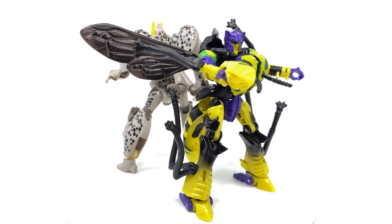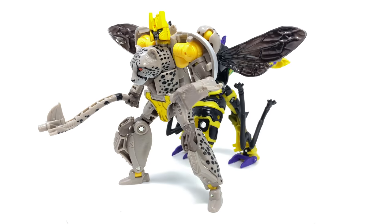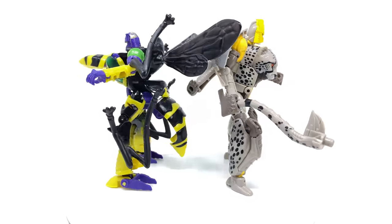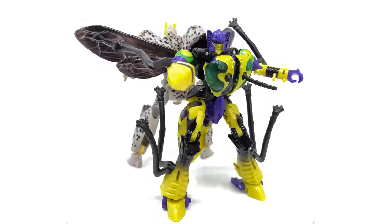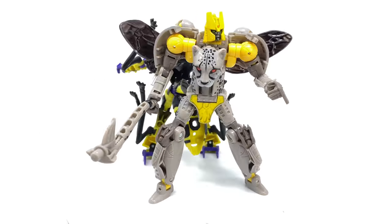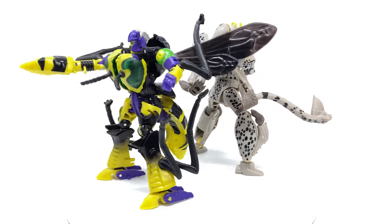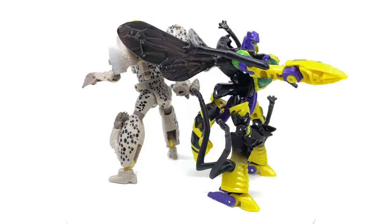Hello everybody and welcome back to the channel. In today's video we're going to be taking a double look at the Transformers Legacy Store Exclusive Deluxe Class Buzzsaw and Deluxe Class Night Prowler. The reasoning behind why I've decided to look at both in one review is that, especially where Night Prowler is concerned, these guys are essentially repaints of the Waspinator mold and the Cheetor mold, so it wouldn't make sense to drag these reviews out when I could give you my concise thoughts in one accumulative video.